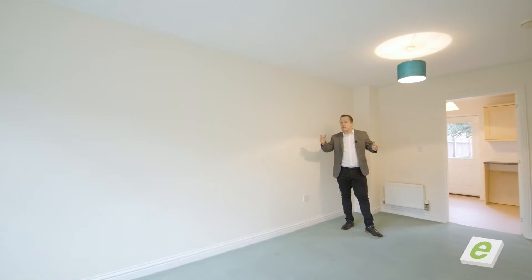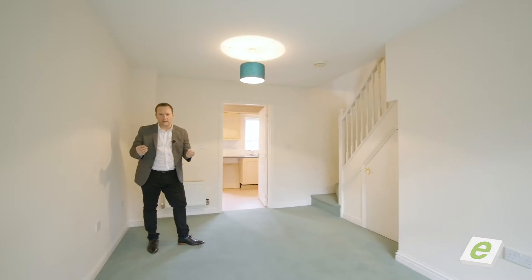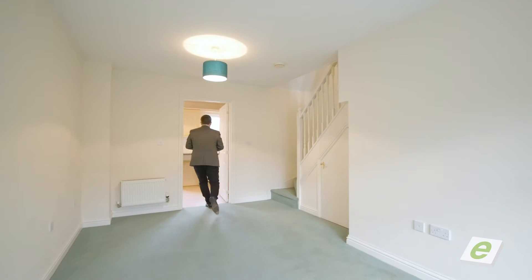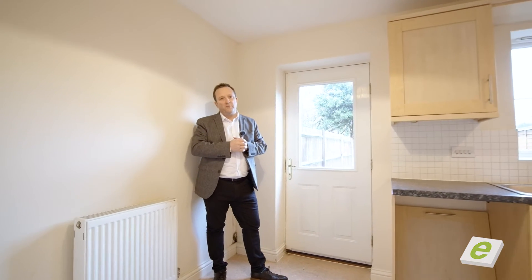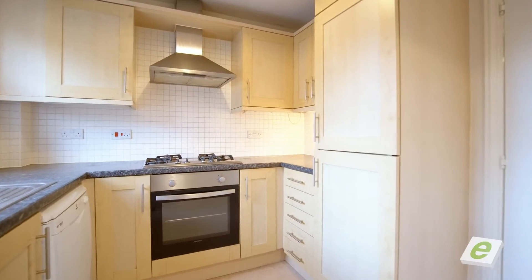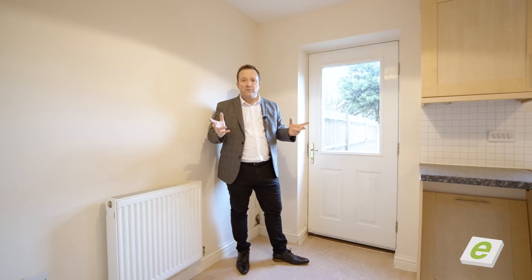As you can see, neutral decor, matching carpets — this is a great little investment property, or even your first home. Let me show you the kitchen. You've got more than enough space for a breakfast table, modern fitted kitchen, enclosed rear garden — what more can you want? Two double bedrooms, great bathroom and shower over. Let me show you those now.